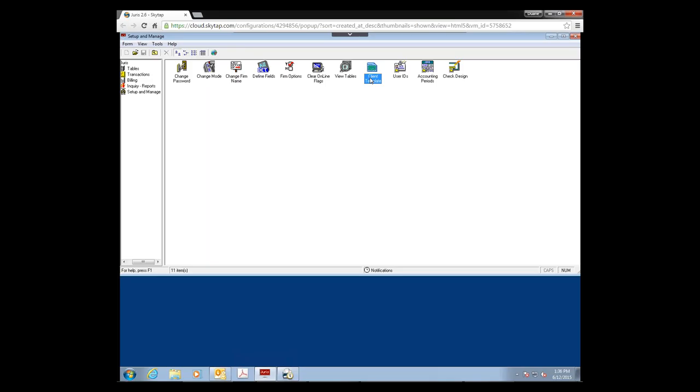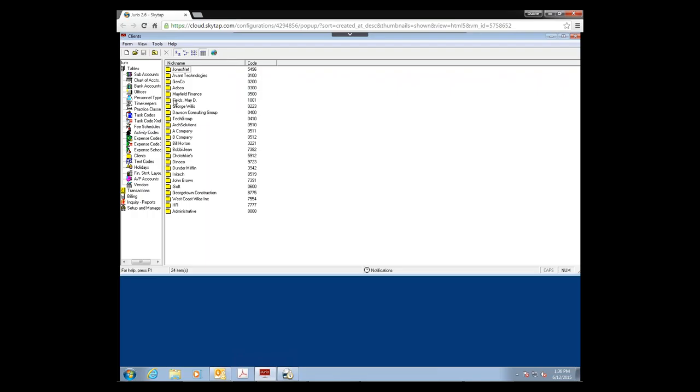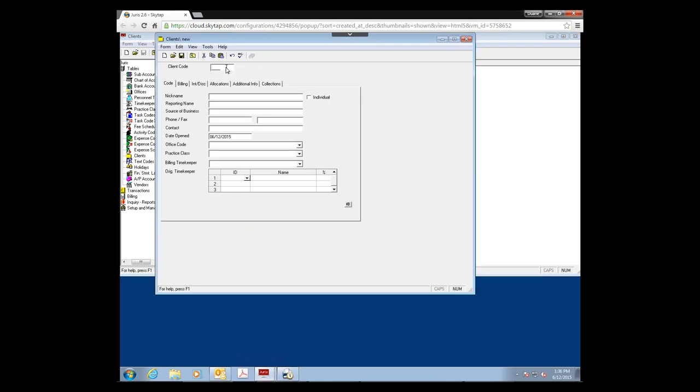What we're going to do is use this feature called the Client Template. If you've seen that before and you're not quite sure what it's for, this is one of the things we have it for — we need to set up a template that we can use to transfer information from Time Matters to Juris. Click on New to create a new client, using a client code that's out of your normal range, which will be called the Client Template.